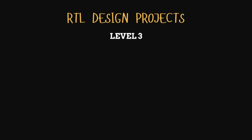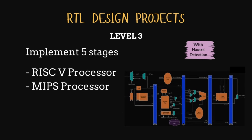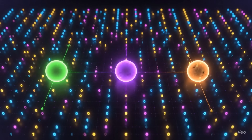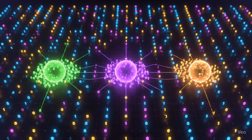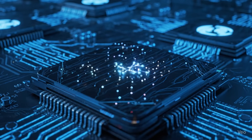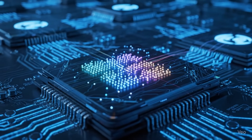For final level three RTL design projects, implement a 5-stage RISC-V and MIPS processor. Once you implement it, find the shortcomings of RISC-V and try to enhance it — there are actually many issues with it. Another very interesting level three project is designing a GPU unit for the K-Means clustering algorithm, which is extensively used in AI/ML. Basically, here we'll be building a custom hardware accelerator.